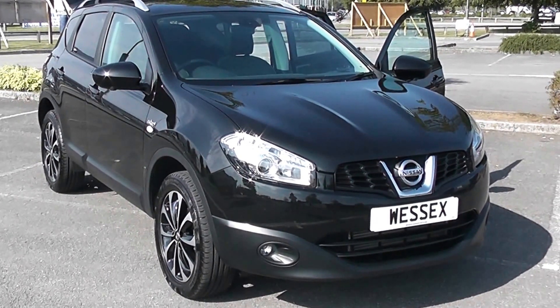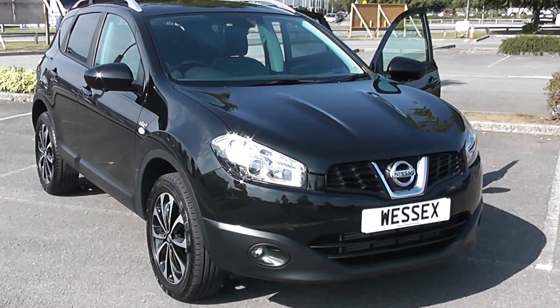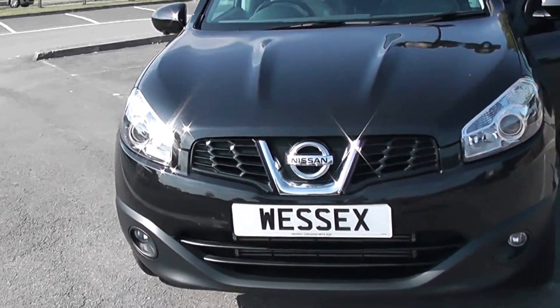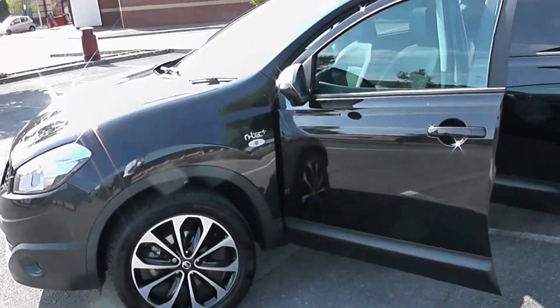Plenty of spec with this car. It's got satellite navigation, reversing camera, and cameras on the wing mirrors. Let's have a closer look inside. The front of the car first of all — that nice striking front end that you associate with the Qashqai — as we make our way around the side of the car.